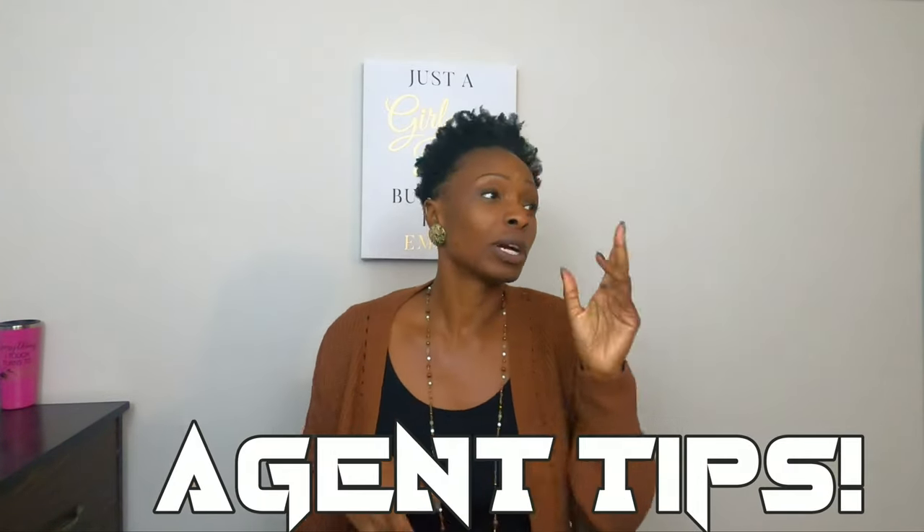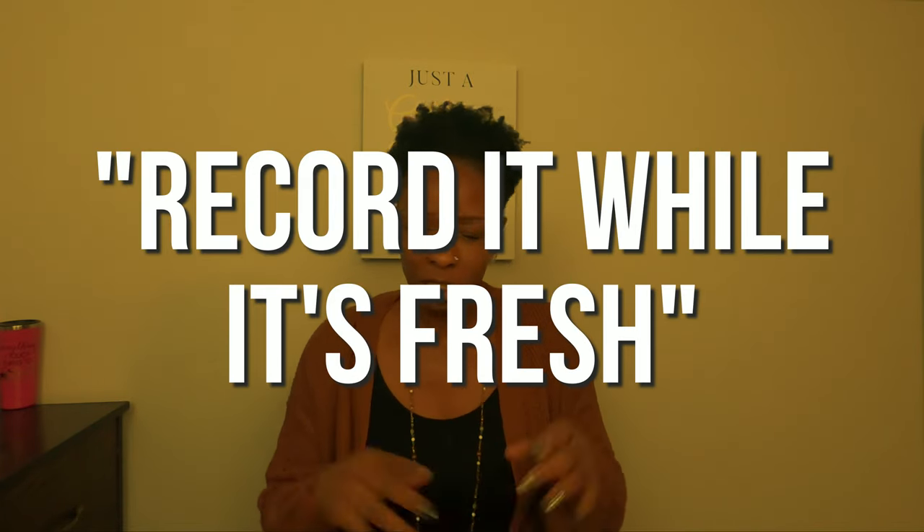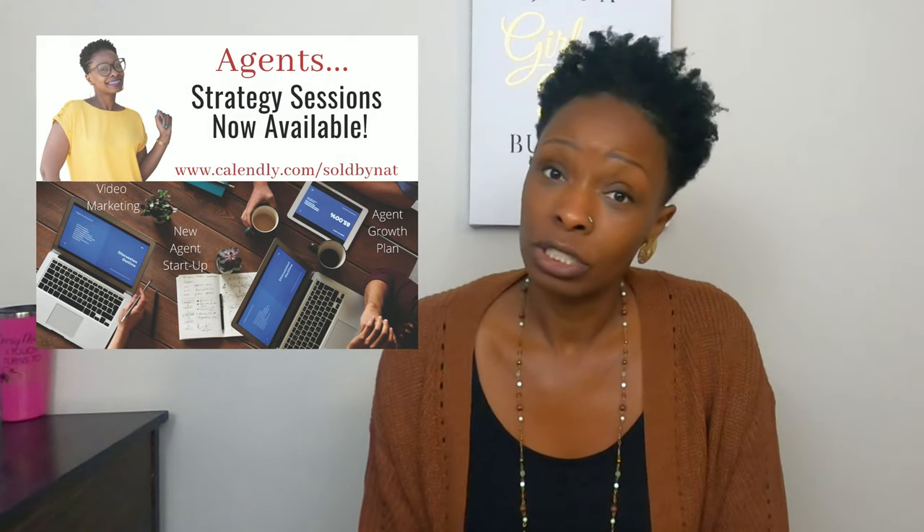I am back to bring you the Home Partners update. It has actually been a couple of weeks now, so let's rewind. A nugget for agents: if you're thinking about making videos, record it while it's fresh — it's so much easier. If you're an agent looking to take your business to the next level, maybe do YouTube videos, or you're a newer agent who hasn't found your footing — yes, I am 10 years into this and I am now offering agent strategy sessions. Go to my Calendly link below to schedule your one-hour session.